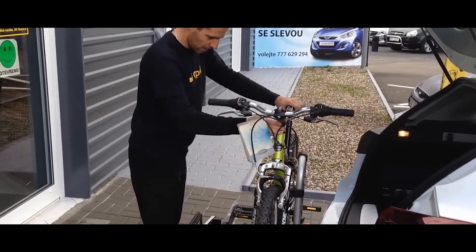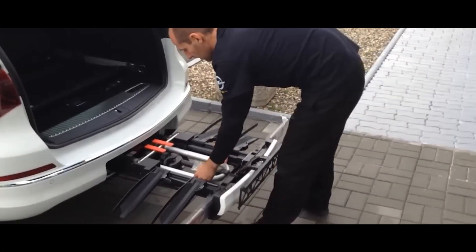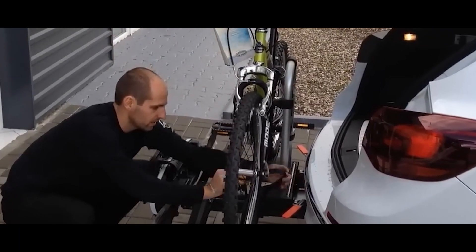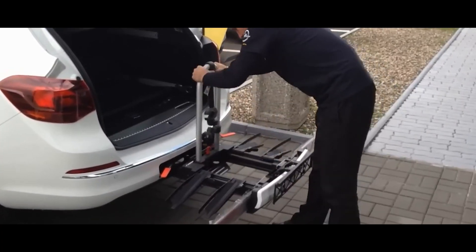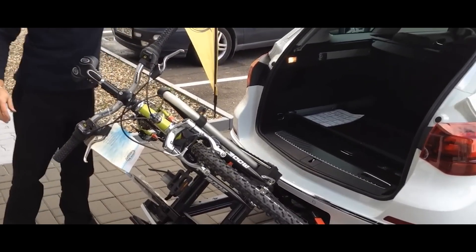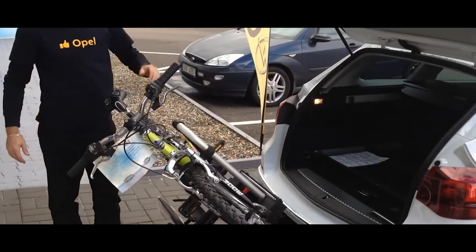This is a common problem, but not for Opel owners because the FlexFix is already installed in the rear bumper of some of these cars. Depending on the version, this rack can hold up to 80 kg and up to 4 bicycles. It's designed to stay secure even at speeds above 100 km/h. When not in use, FlexFix can be folded away so you still have access to the trunk. It can be found on the Astra.